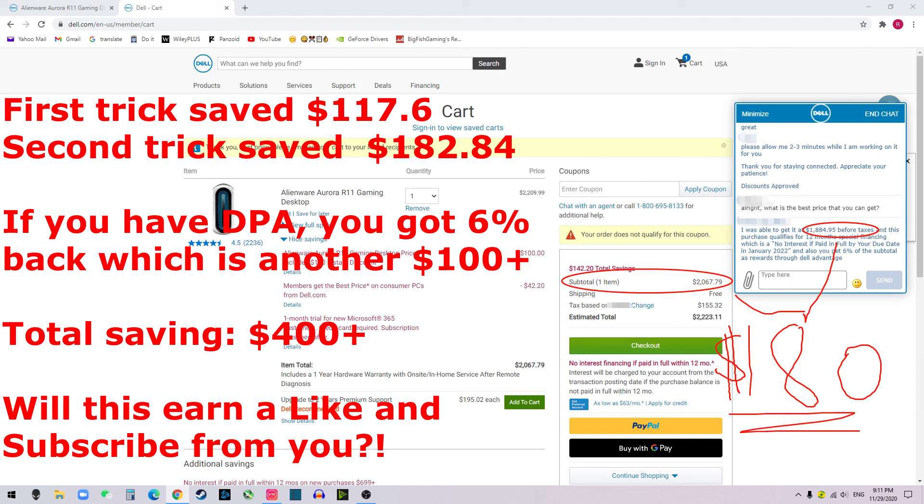That's pretty much everything I covered in this video on how to get a discount. If you liked the video, as always, be safe and I will see you in the next one.